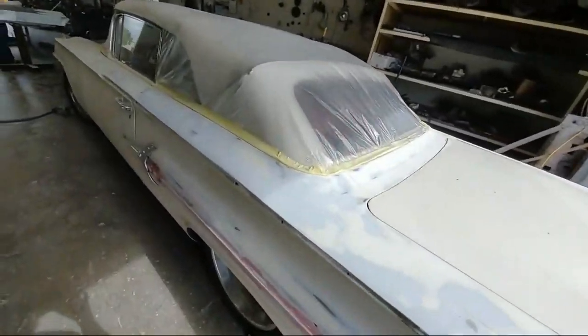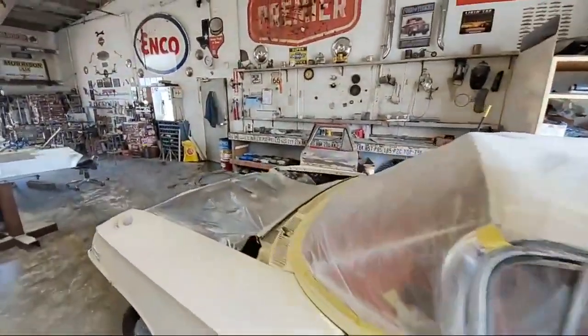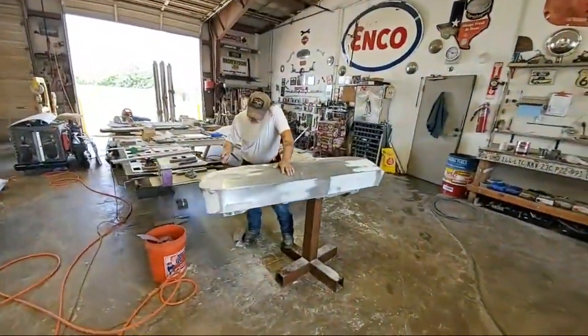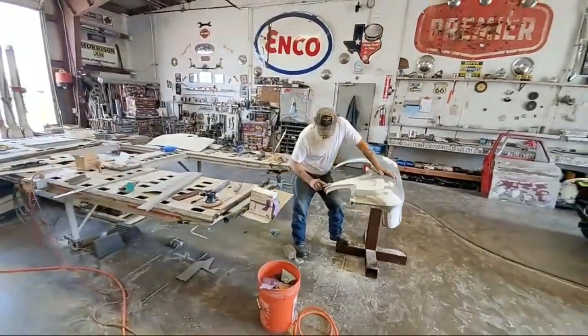Mr. Lonnie, how are you? I'm just doing a little tour of Josh's shop. Got master paint and body man Lonnie here. I don't want to mess up.